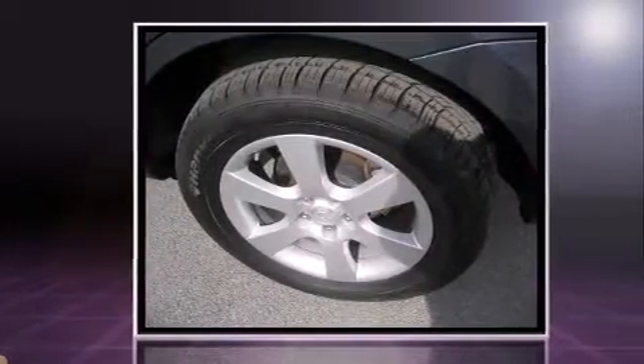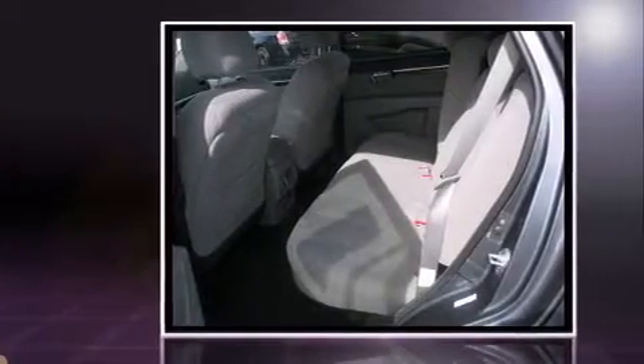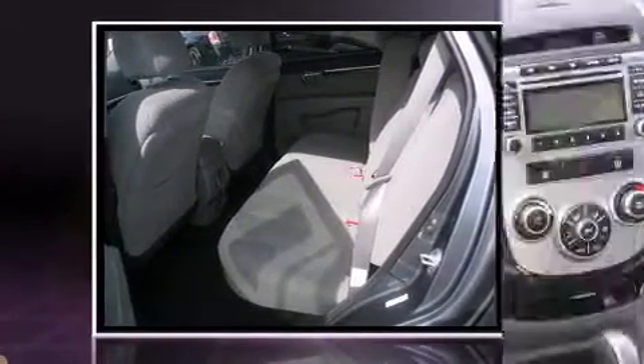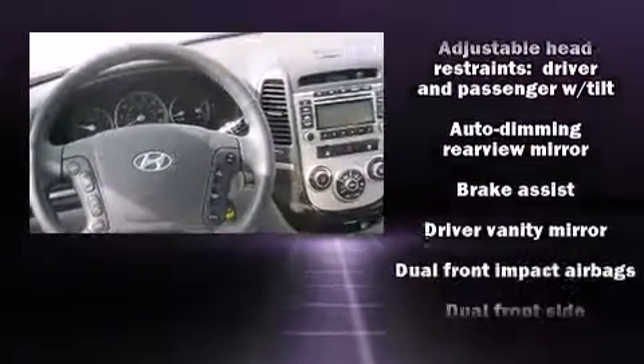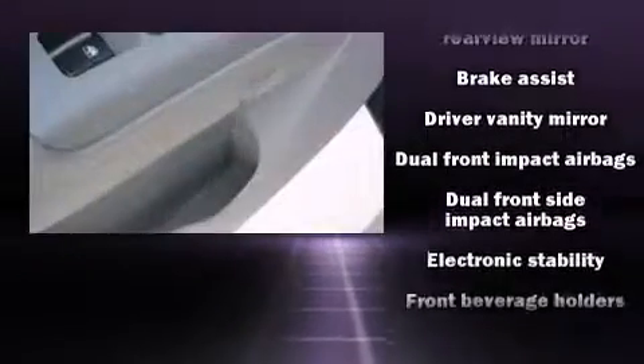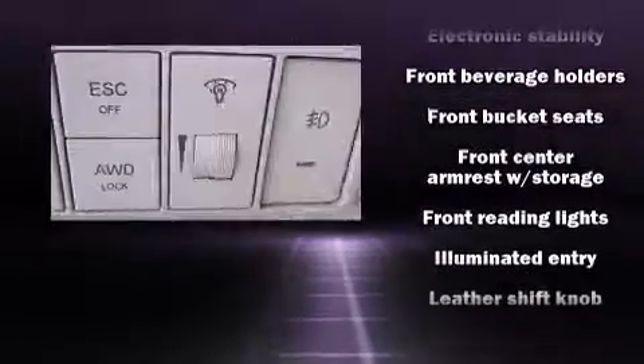It's equipped with tons of terrific amenities but it won't break your budget, like all-wheel drive, adjustable headrests in all seating positions, a leather steering wheel, an automatic dimming rearview mirror, a roof rack, and one-touch window functionality.